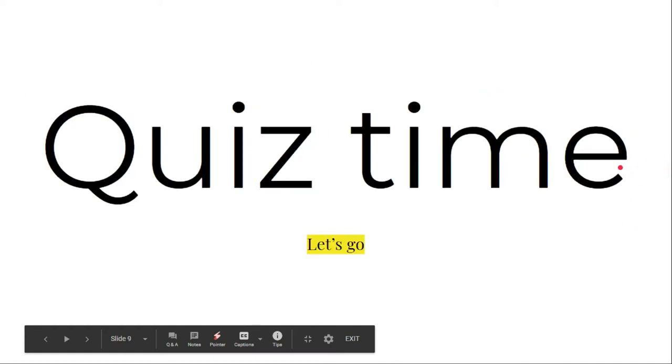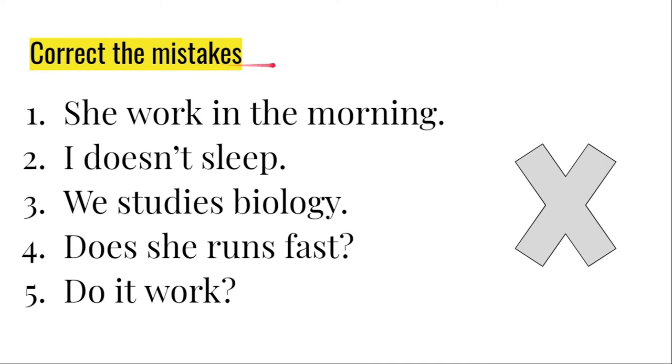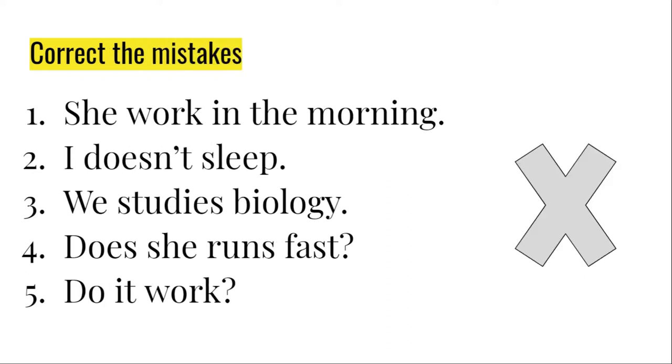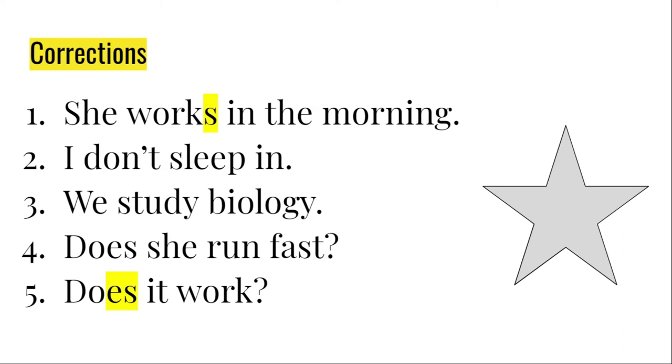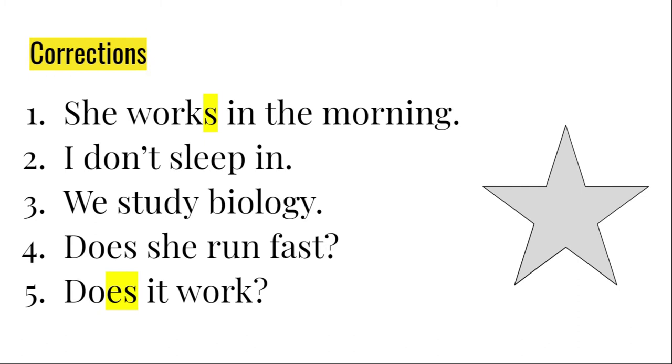Now it's quiz time! Let's see if you understood this correctly. Correct the mistakes — take a look at this screen for 10 seconds and try to correct them. Now let's check your answers. The first one was wrong — we were missing the S: she works in the morning. The second one, it wasn't doesn't — it was don't: I don't sleep in. The conjugation of study with we is: we study. The question form: does he run fast? Does it work? That was simple present.